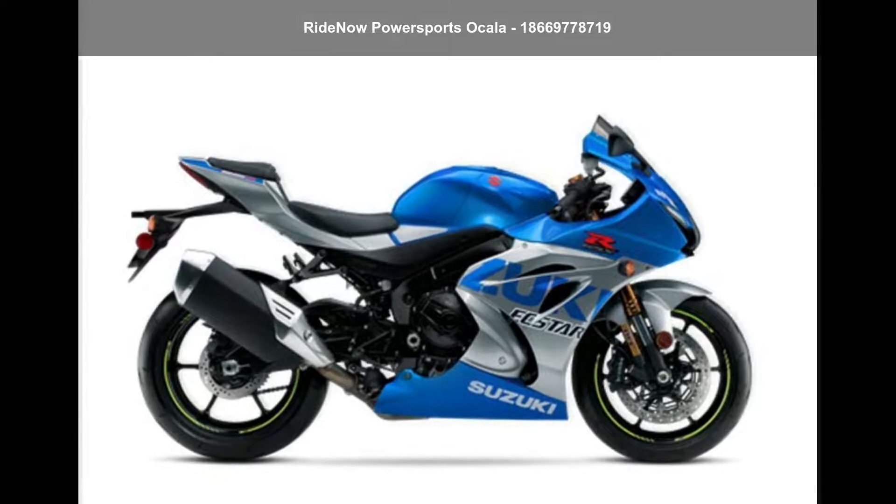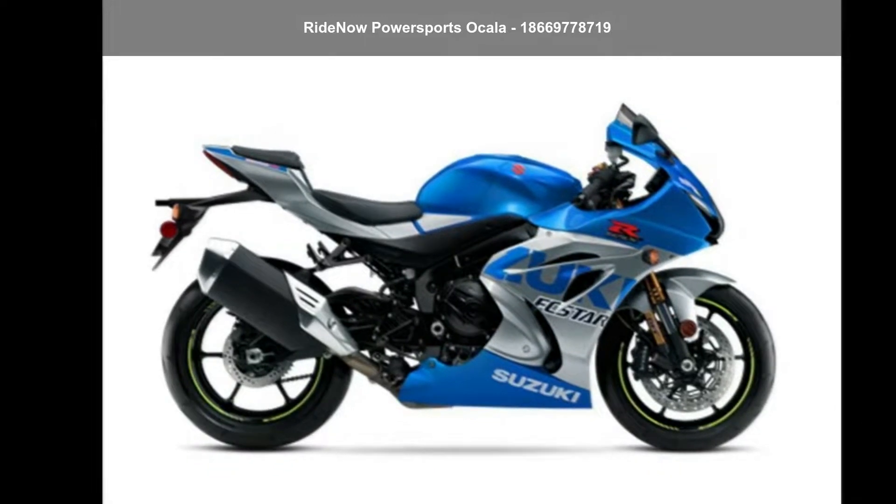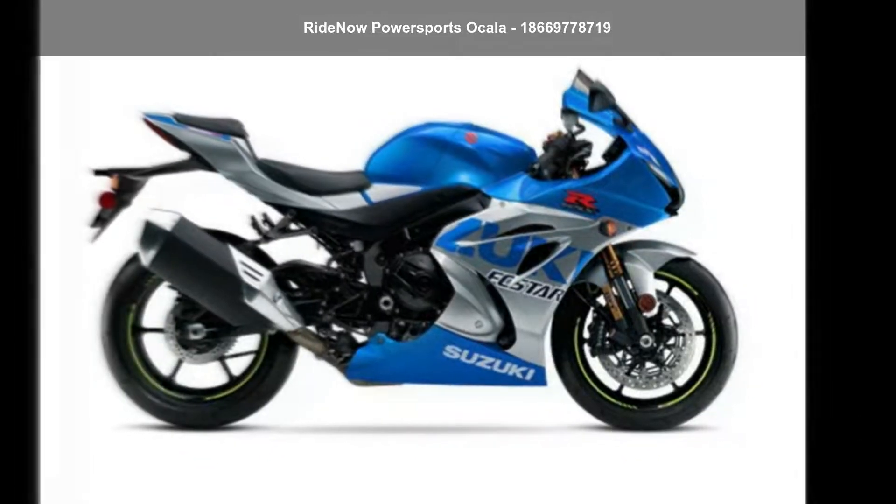If you are in the market for a brand new motorcycle, this might be the one. Low mileage is an important factor in your purchase, and this one delivers a low odometer reading.